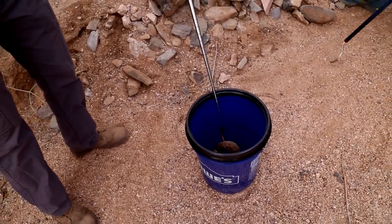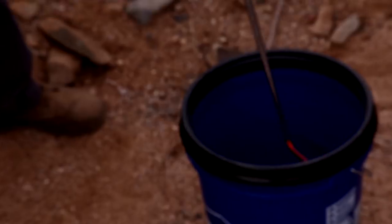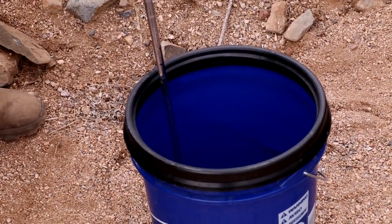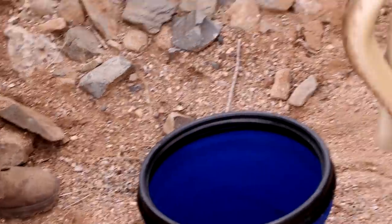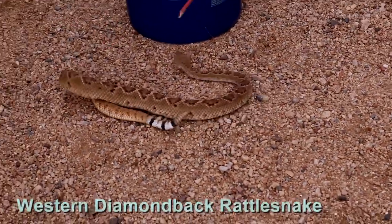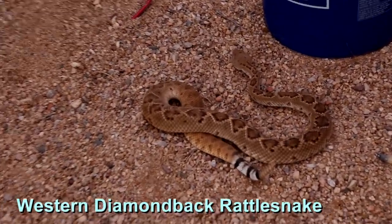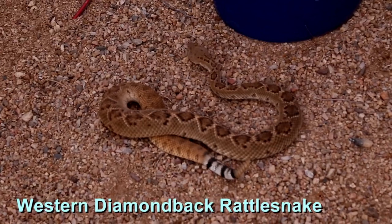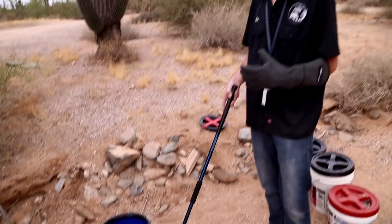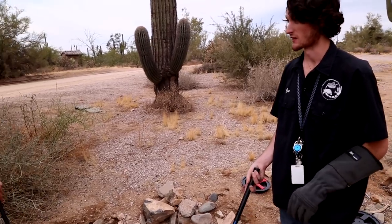Here we go — there it is. They're not a rather large snake. How big do these guys top out at? Here in Phoenix, where we don't get a lot of rainfall or resources, they top out about three feet. We get a four-foot one and it's real big. But they're capable of getting to six feet long.